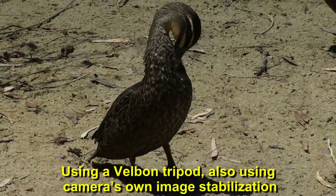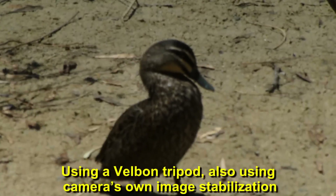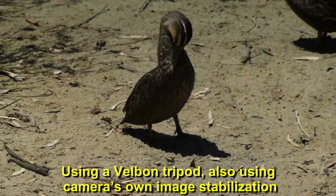I'm actually using a Velbon tripod, although the camera does have image stabilisation built into it.